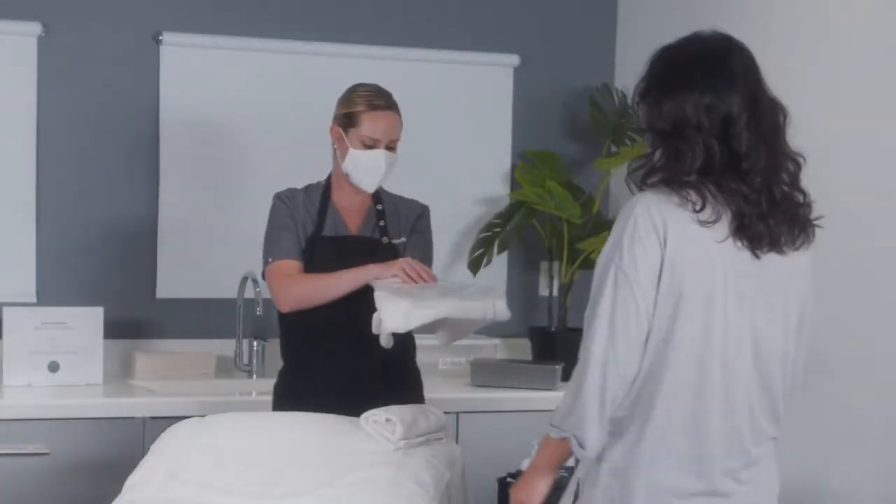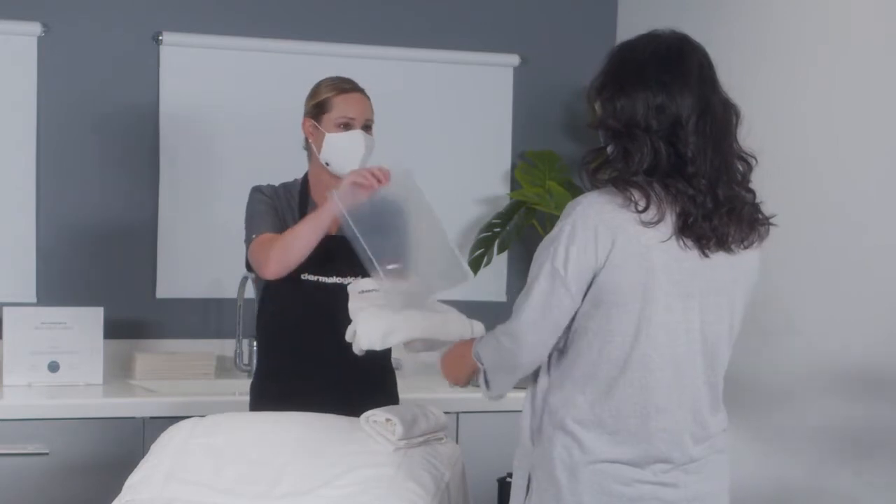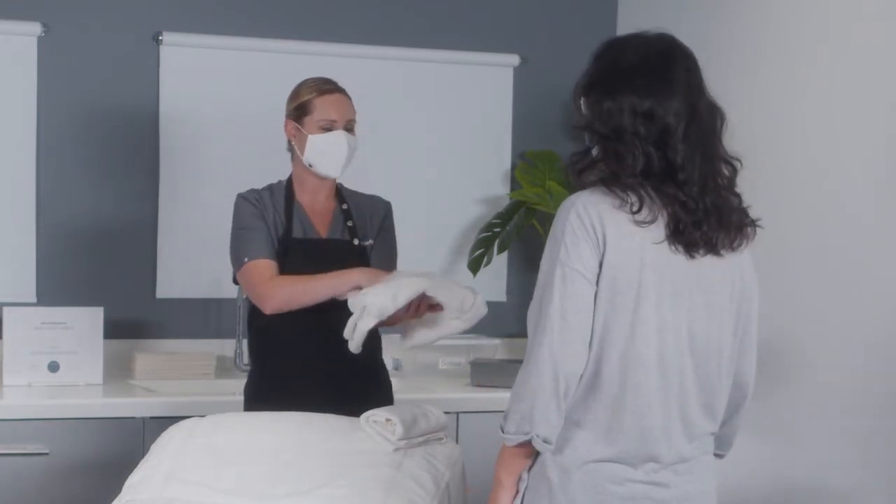Please direct clients to put their clothes, shoes, and other belongings in a single-use disposable bag during treatment.